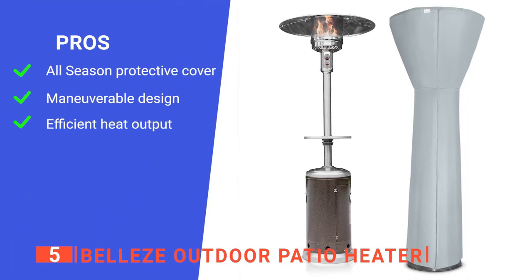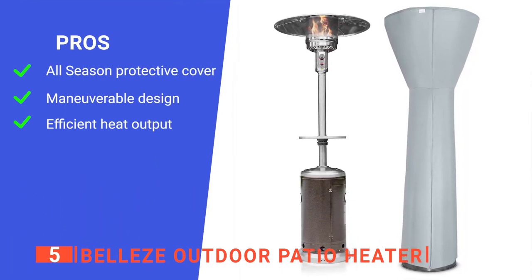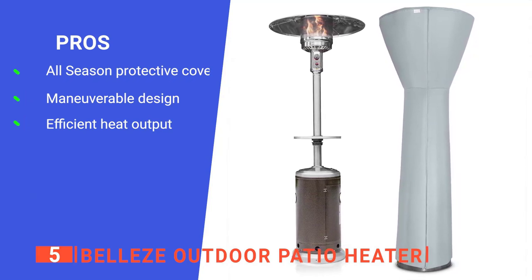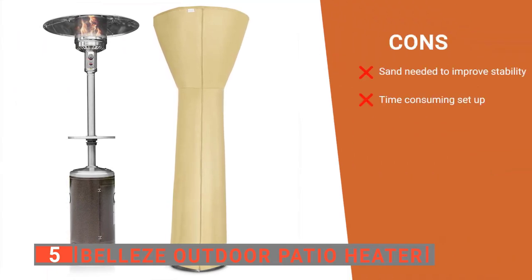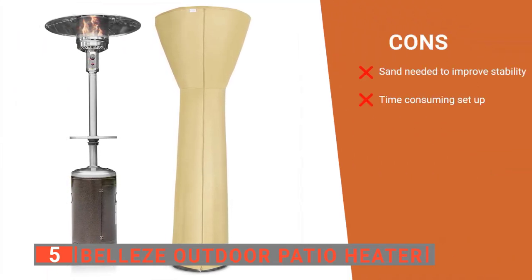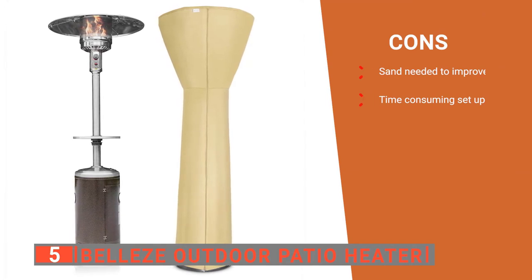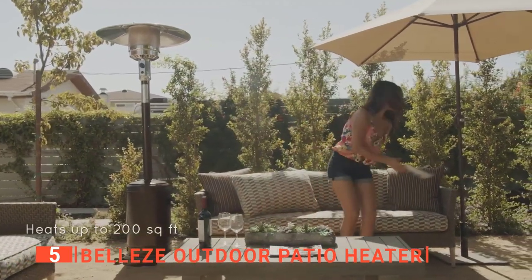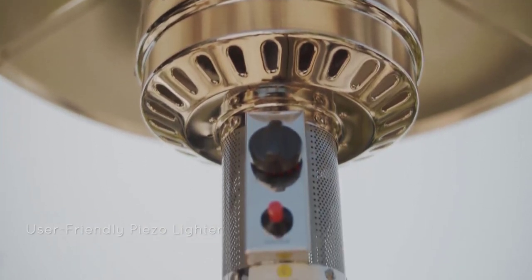Its pros are: the heater cover protects it from rain and snowstorms, the wheels make it easy to move, and it efficiently radiates maximum heat with minimum fuel usage over a wide area. However, its cons are: you must add sand to the base to enhance its stability, and peeling off the blue protective covering on the canopy is initially quite tedious. The Belize Outdoor Patio Heater is ideal for those who live in environments with chilly evenings but want to enjoy comfortable time on their deck or patio.